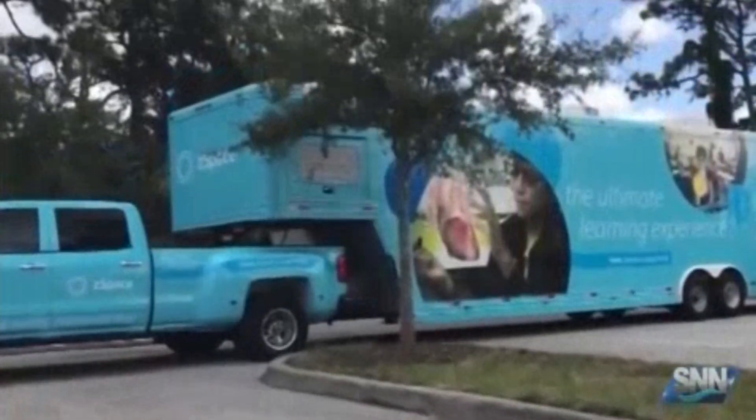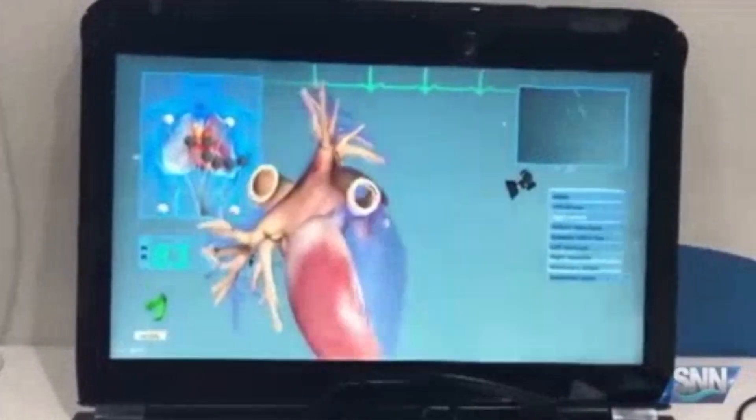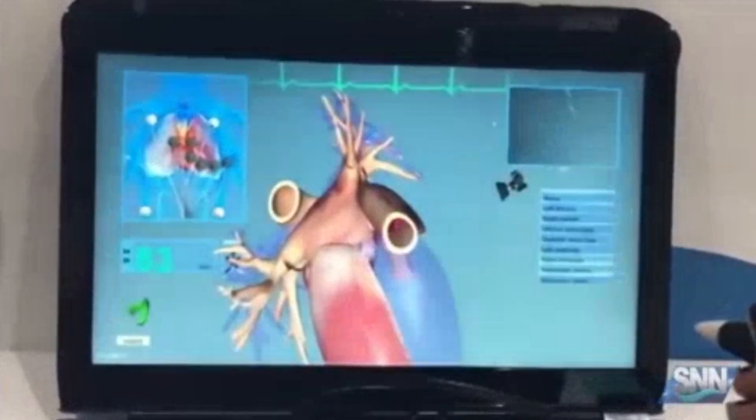Students and staff visiting the virtual reality school bus used all-in-one computers and got the chance to see the world's first AR-VR laptop.